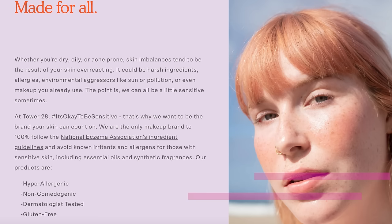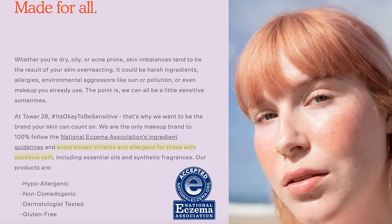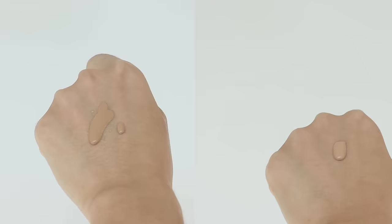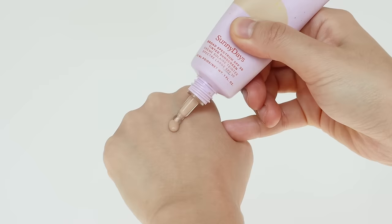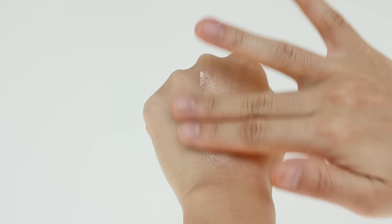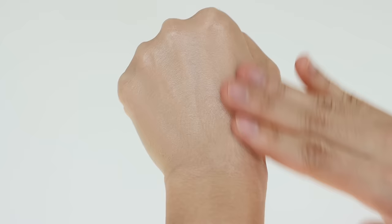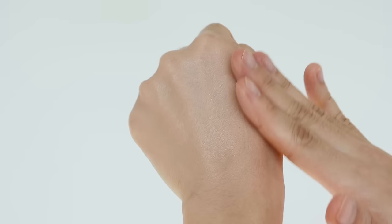On the back of the product tube, they have the NEA logo, meaning it has received the National Eczema Association Seal of Acceptance. When it comes to consistency, it is lightweight but a little bit richer than the Glossier one — I'd say it's in between a serum and a lotion. If you blend it in, you could feel a bit of oiliness, which I think is coming from the UV filter, which normally gives a shiny appearance.